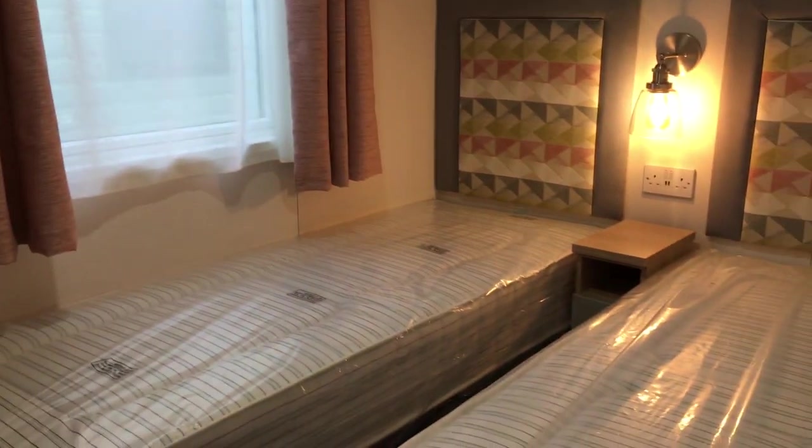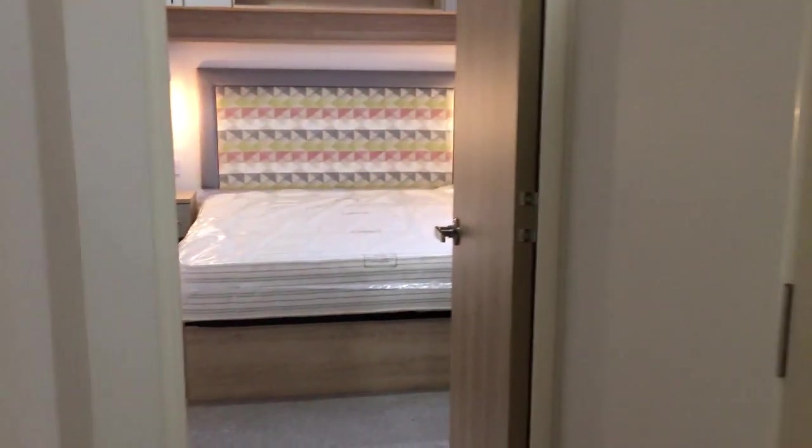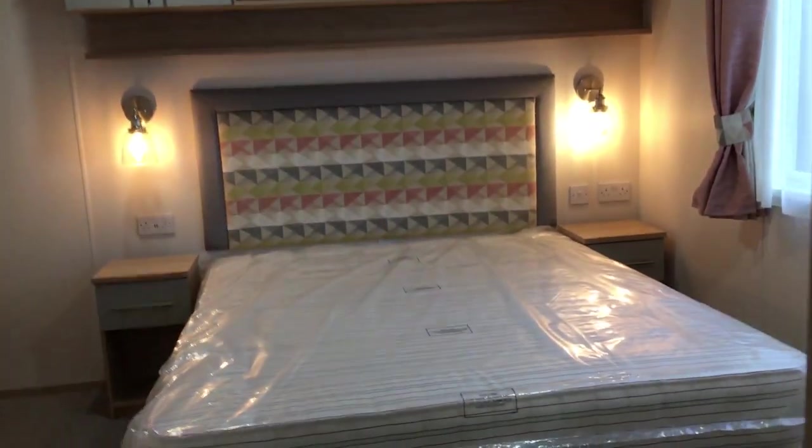Through here on the left we have the twin bedroom, and on the right a nice shower room. And on to the master bedroom.